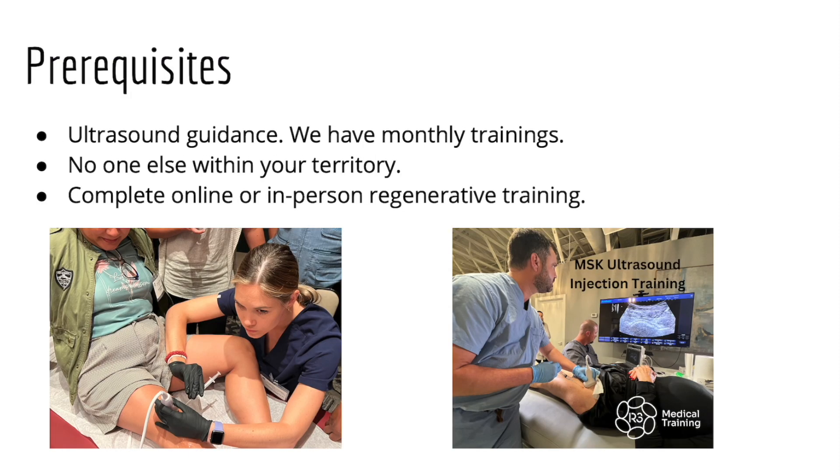So prerequisites: we do want you to be able to use ultrasound guidance for your injections. If you're not experienced in that, we have monthly trainings that occur in either Scottsdale, Arizona or Nashville — east and west — and sometimes in Los Angeles at our Beverly Hills location. You get to learn with CME hours and real patients, where our trainers will supervise you doing real injections on real patients. We also make sure that no one else is within your territory, because we give exclusivity — usually around 10 miles, though it depends on your area. For example, in Manhattan it won't be 10 miles, but in a normal area we'll absolutely do 10 miles. We do need you to complete either an online regenerative training, which we've put together, or an in-person regenerative training.